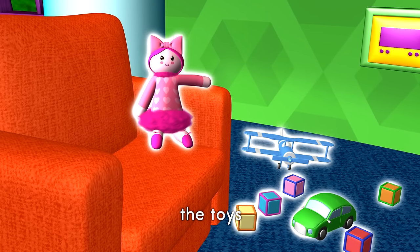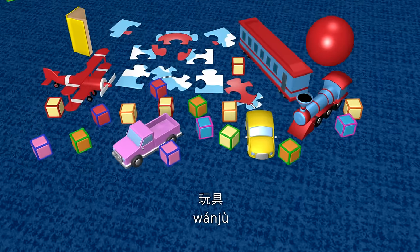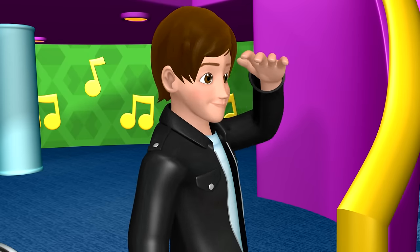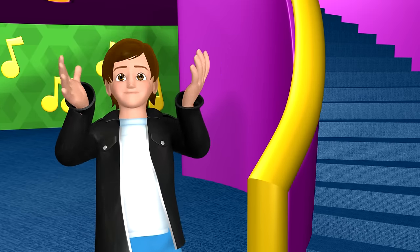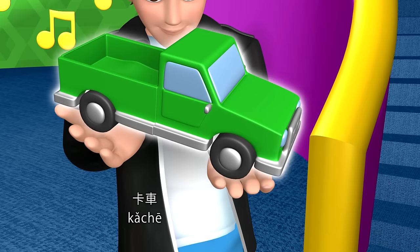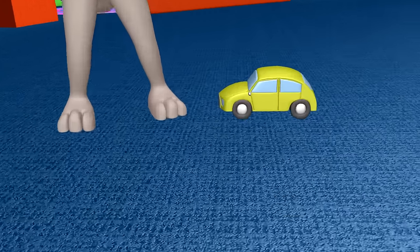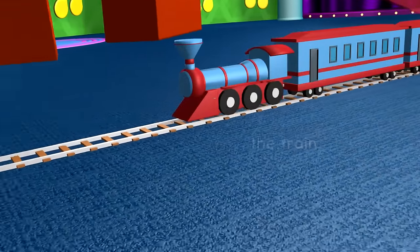The Toys. 玩具. Let's play. 一起来玩吧. The Ball. 皮球. The Truck. 卡车. The Car. 汽车. The Train. 火车.